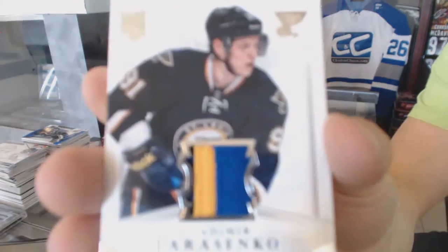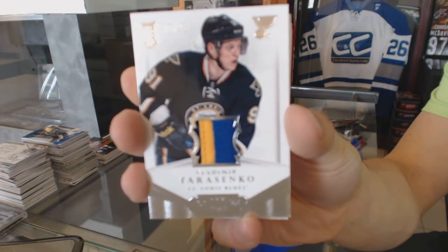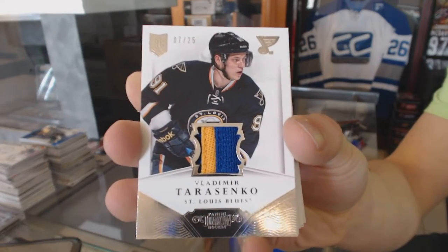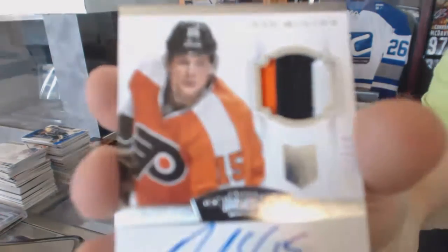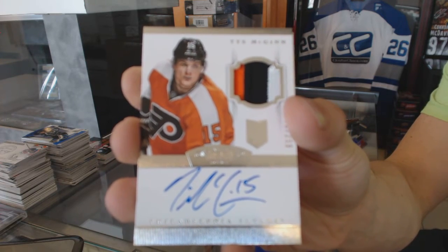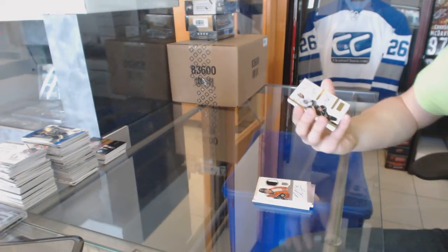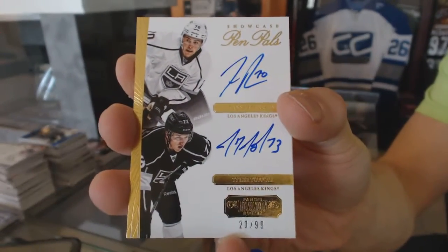Prime numbered 7 of 25 for the St. Louis Blues, Vladimir Tarasenko. We've got a three-color rookie patch auto numbered 2/99 for the Philadelphia Flyers. Then a Pen Pals dual autograph numbered 2/99 for the LA Kings — Tyler Toffoli and Tanner Pearson.